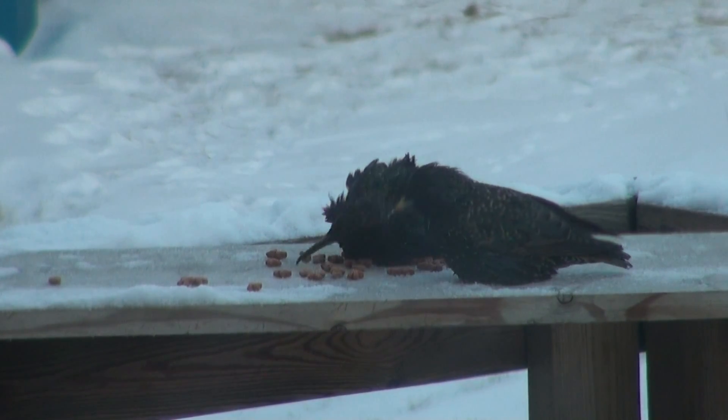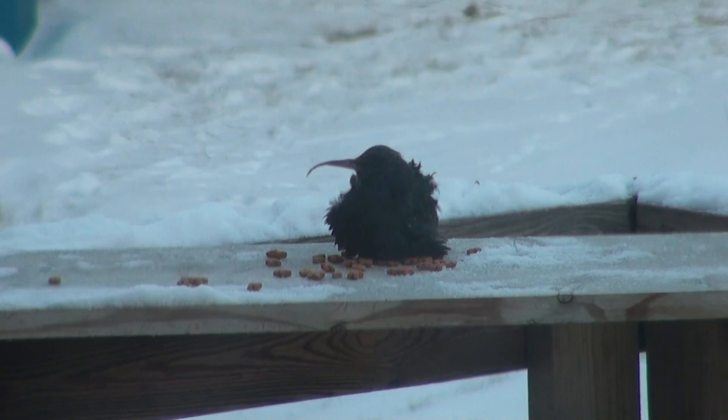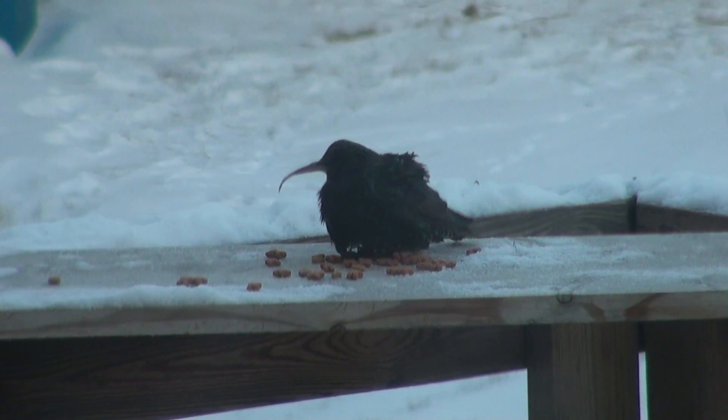It showed up at the feeder two or three days ago, and I wanted to get a bit of video showing this bird eating.